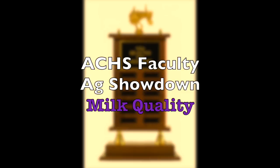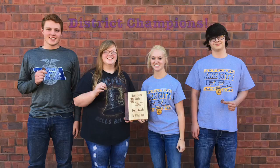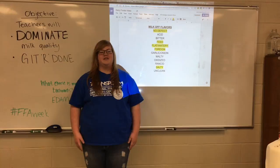My milkshake brings all the boys to the yard, and they're like, it's better than yours. Damn right, it's better than yours. I could teach you, but I have to charge.